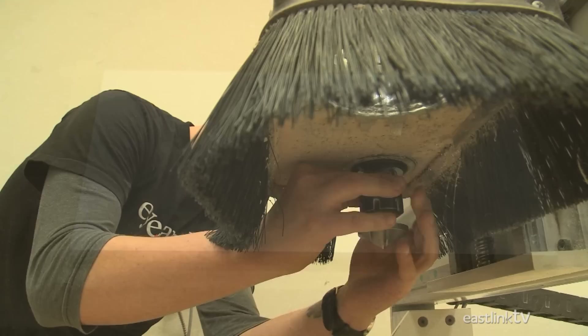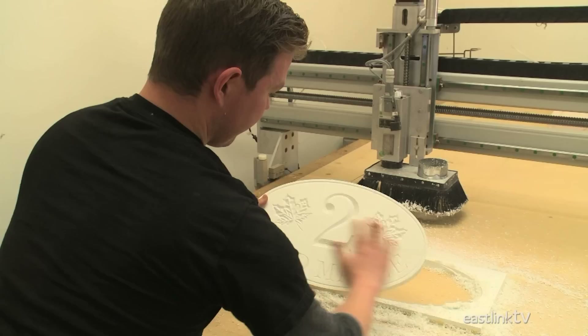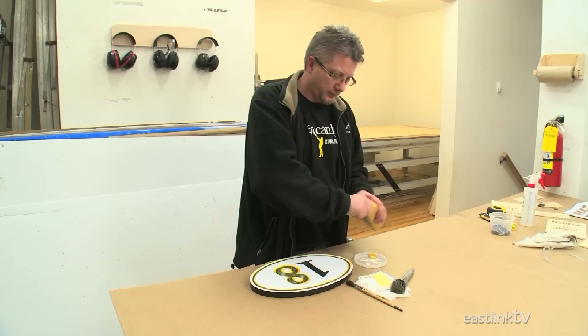Here we see a house sign being cut and carved out of PVC. The CNC machine is able to router out the design and then, once the bit has been changed, cut out the final shape. Once the CNC machine has done its work, a sign maker paints the entire sign — in this case, black paint is used. Once the paint has fully dried, the areas that will remain black are protected by a vinyl covering.